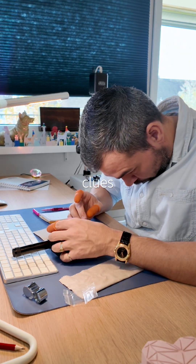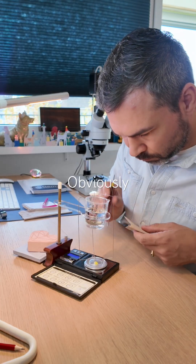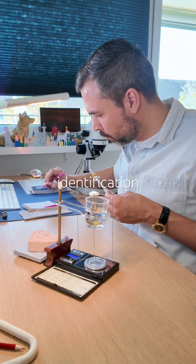Hunting for more clues, I determine its specific gravity. Still not enough to narrow it down. Obviously, it is something a bit more unusual, so it's not included on the gem identification table.